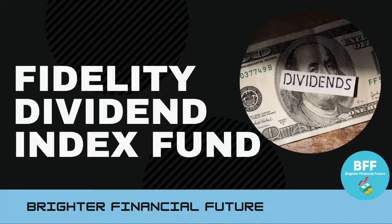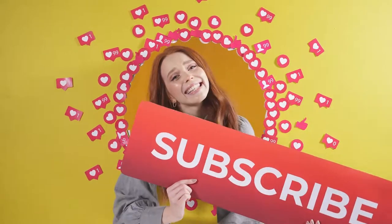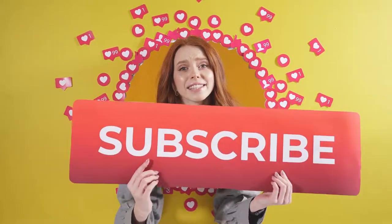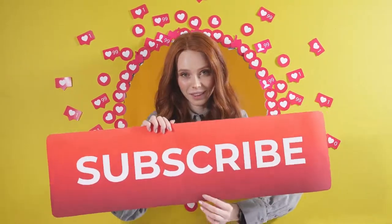Welcome back to Broader Financial Future to all my future millionaires and billionaires out there. Hopefully you're having an amazing day and all your investments are going well. In today's video I'm going to discuss one of Fidelity's dividend index funds. If you're new to the channel, make sure you smash that subscribe button, and hit that like button if you're returning.